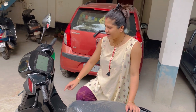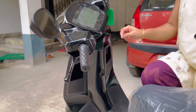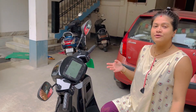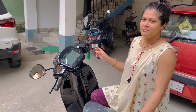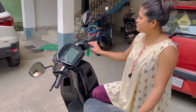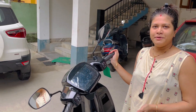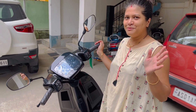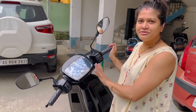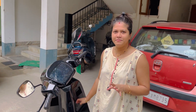The scooter connects with my phone. I can connect my music through the phone. It has a speaker. I can also connect Google Maps with my phone. The touchscreen is there — if the phone is unable to connect, I can still use the touch screen. We have speakers and the touchscreen works well.